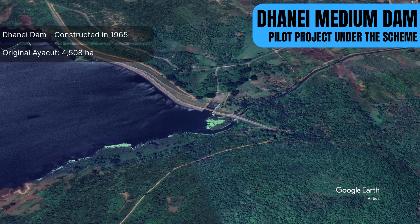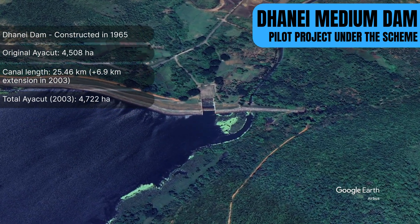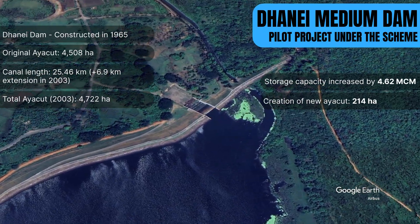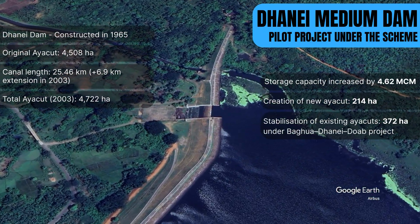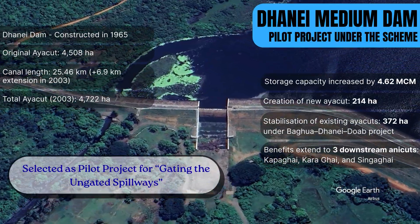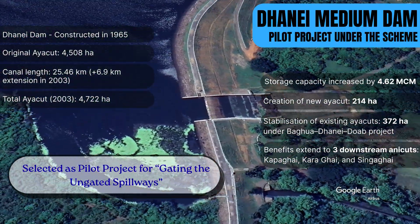Through this pilot initiative, the storage capacity of Danai Dam was enhanced by 4.62 million cubic meters. This created a new ayakut of 214 hectares while stabilizing 372 hectares of existing irrigation. The benefits extend further downstream, supporting three ayakuts and strengthening water security across the region.